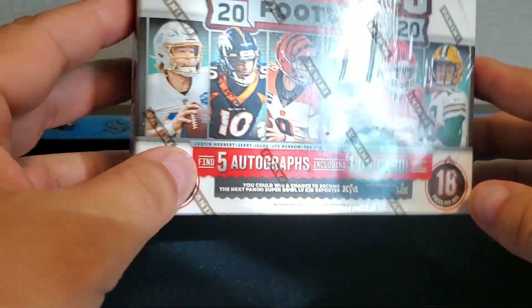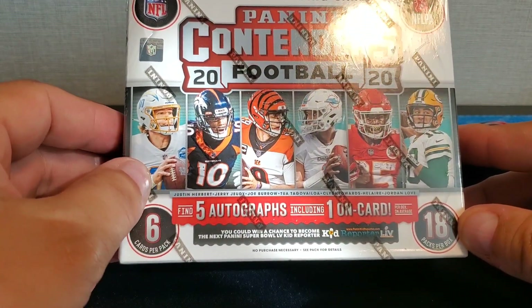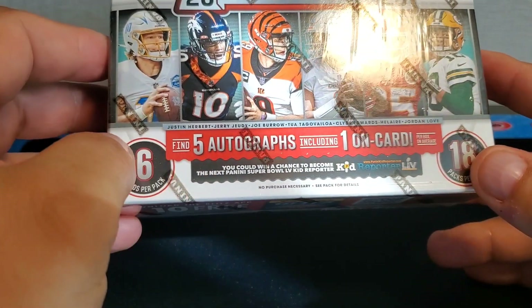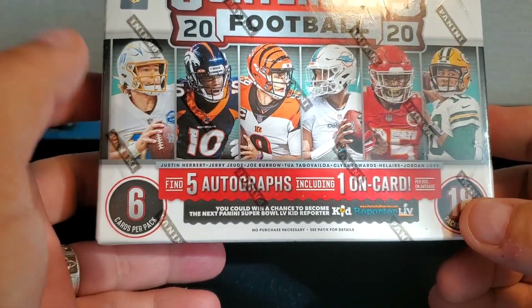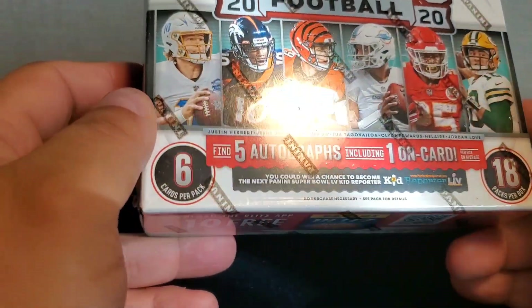Yo yo yo YouTube, we're back with another video from the National. This time we're gonna rip a big one — we've got Panini Contenders 2020 Football Hobby. This is five autos including one on-card auto. Some of the big draft picks we're looking for here would be Herbert, Judy, Burrow, Tua, Hilaire, Edwards-Helaire, and Jordan Love.